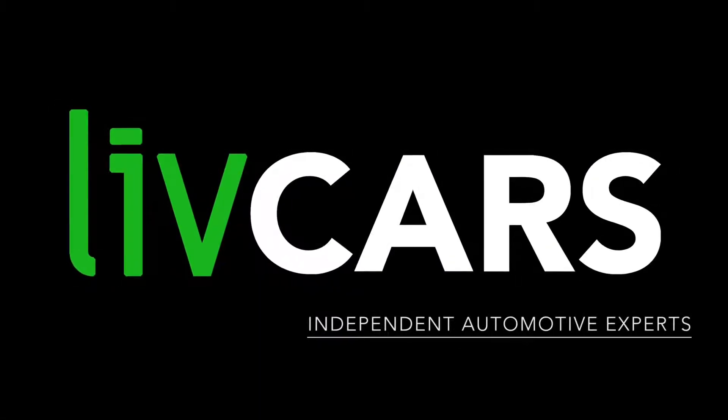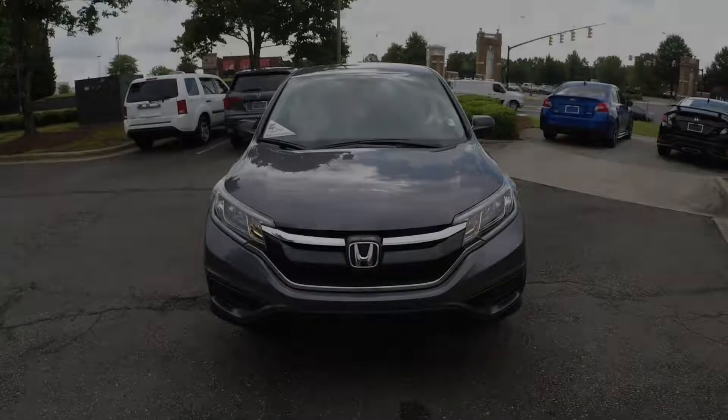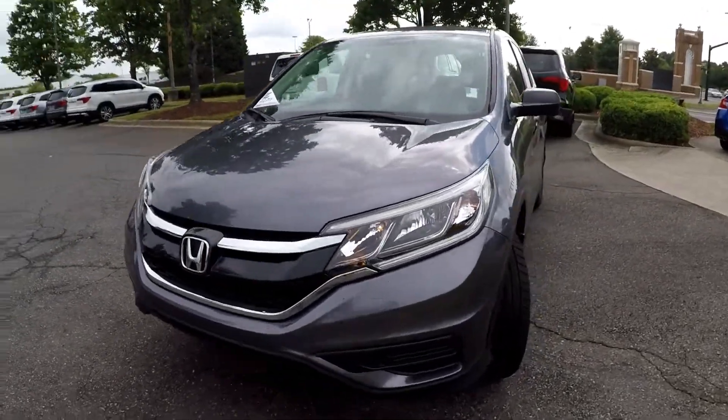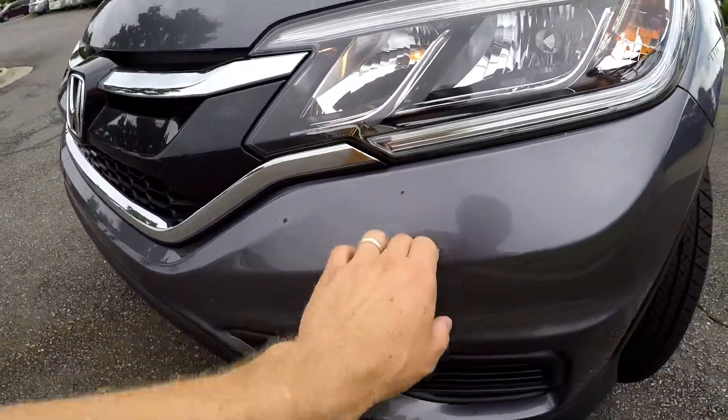Another independent walk-around brought to you by LiveCars.com. 2015 Honda CR-V. We're going to start right up front — a couple little spots there on the front bumper.